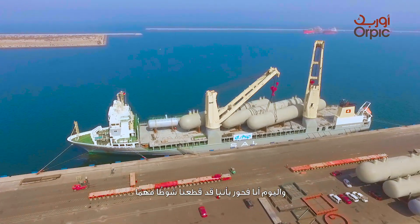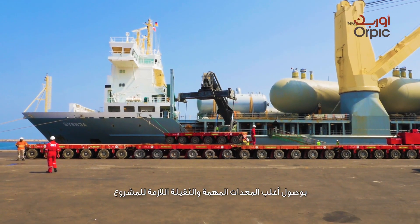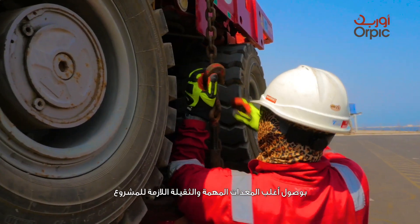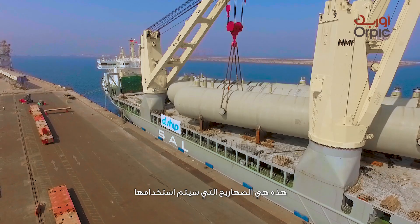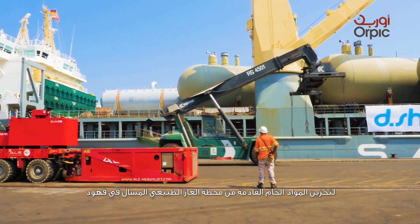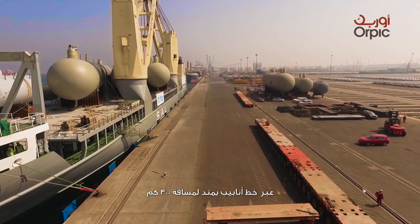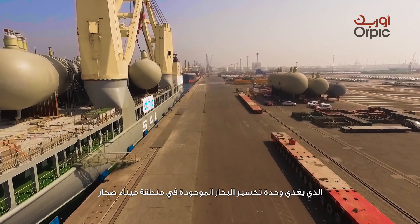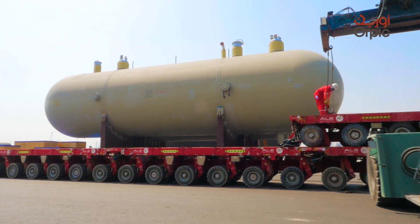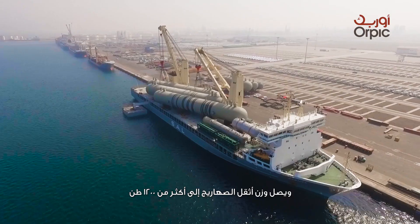Today, I am proud to say that a major milestone was achieved with the arrival of most of the project's critical and heaviest equipment. These are the bullets which will be used to store the feedstock coming from the NGL plant in Fahoud through 300 kilometers of pipeline, feeding the steam cracker unit located in Soharport area. The weight of the heaviest bullets is more than 1,200 tons.